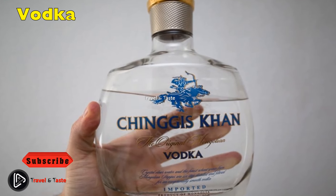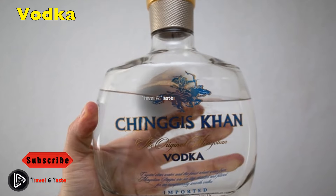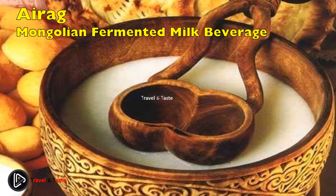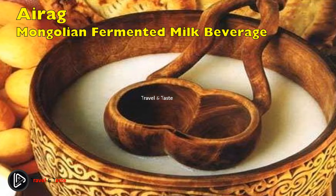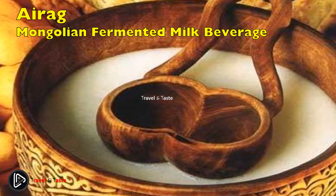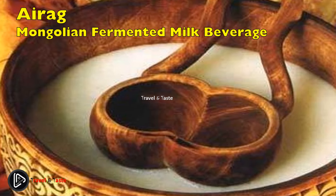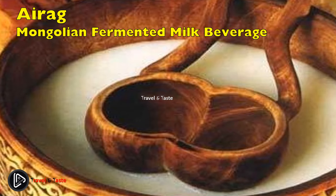Airag, the Mongolian fermented milk beverage — every local dish must be washed down with airag, Mongolia's national drink. Airag, also known as kumiss by Russians and Turks, is a very popular beverage. Mongolia is well known for its horse culture, and its most famous drink is named after its most revered animal. Airag is made from fermented mare's milk; on the tongue, it gently refreshes and sparkles.